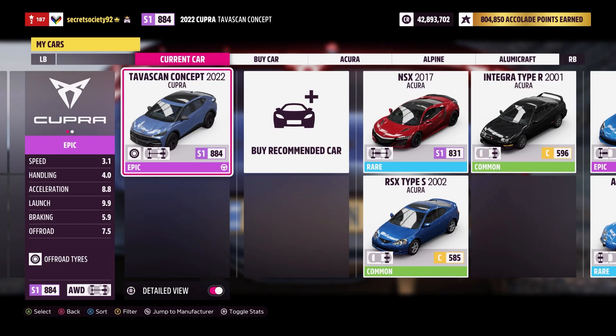Welcome everybody to Extreme Off-Road Silly Bills, and today we're dealing with the 2022 Cupra Taviskan concept car.